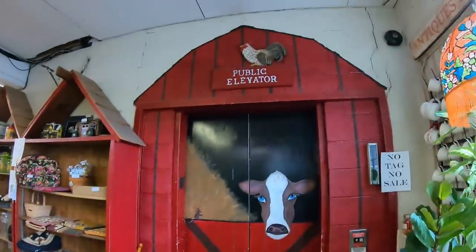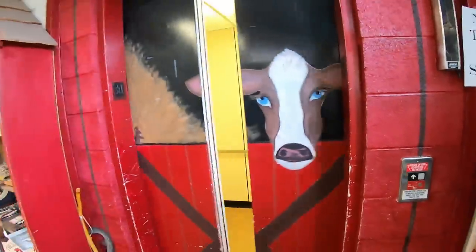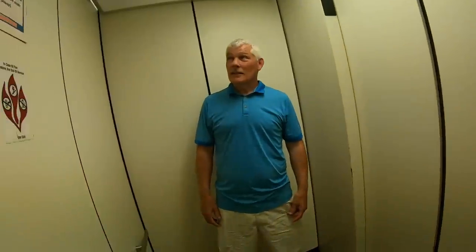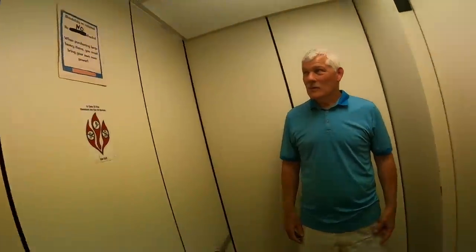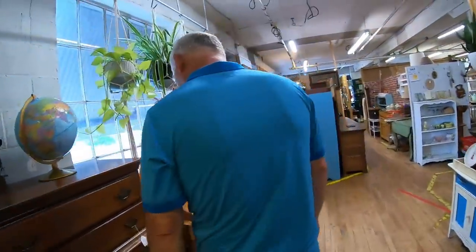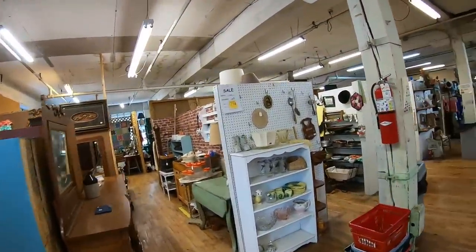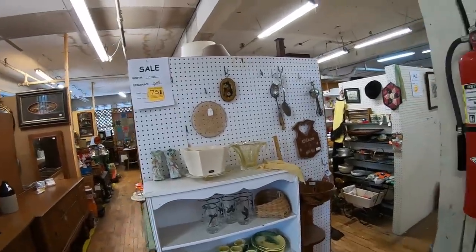That finishes floor number one — we are up to floor number two. Waiting for the barn doors to open. How cool is that? They have a little elevator. Going up to floor two. No returns, no checks. Heavy items — you must bring your own manpower. I brought my own manpower. We are on floor number two. It is a very hot day today — it's got to be 90 degrees out. There's no air conditioning, so if you plan to come here and shop, you want to pick a day that's a little bit cooler. Definitely worth a visit.